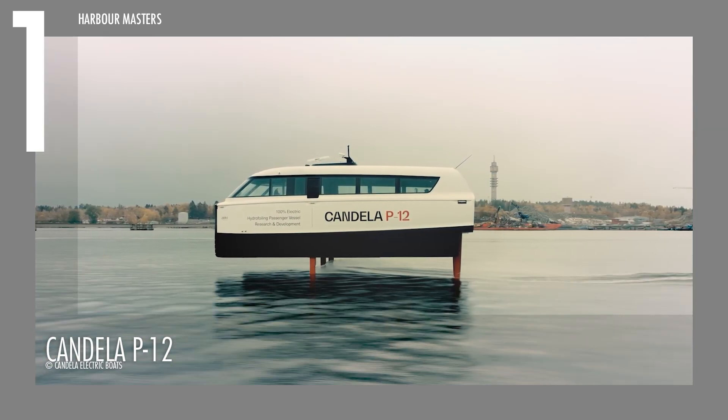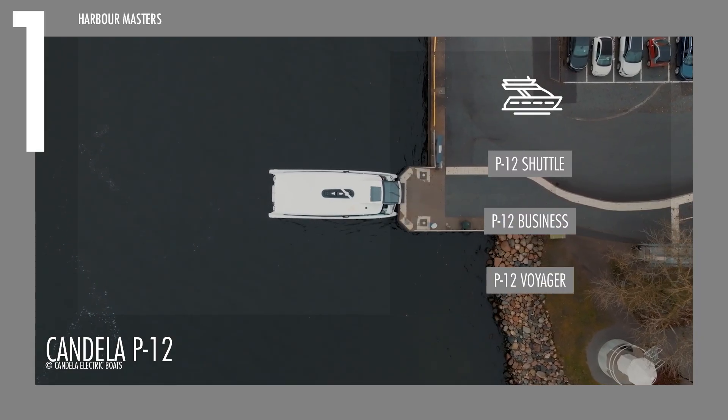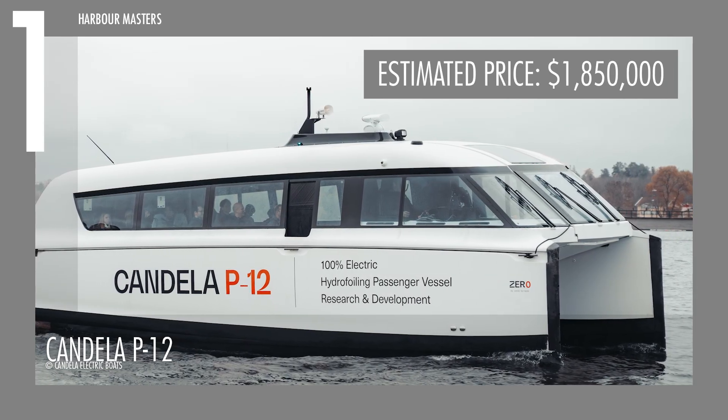Available in three configurations — P12 Shuttle, P12 Business, and P12 Voyager — it starts at 1.85 million US dollars.